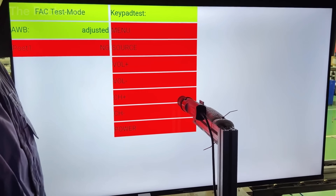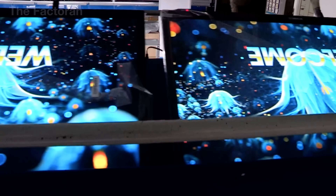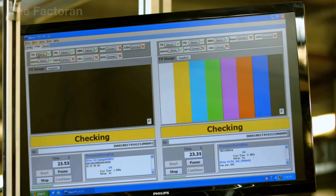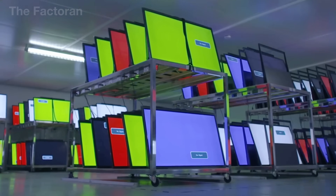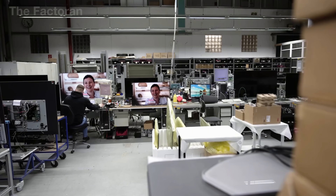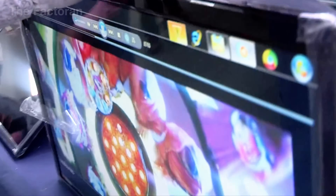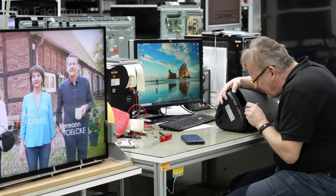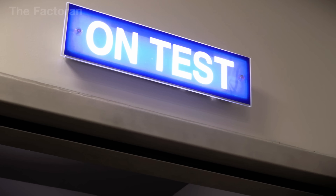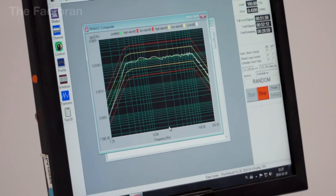Additional color tests are performed as the screen cycles through gradients, standard color charts, and even fast-moving video. This allows engineers to verify color accuracy, tonal reproduction, and smoothness in motion rendering. Next comes audio testing. The speakers and signal paths are run through various frequency ranges, from low bass to high treble, over a short cycle. Specialized measurement microphones capture the output and compare it against reference standards, enabling the detection of distortion, channel loss, or unwanted buzzing.